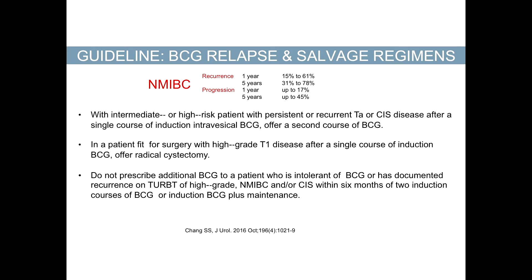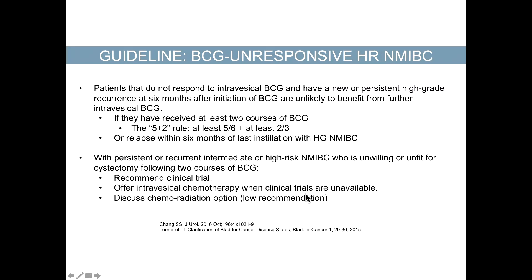For relapse and salvage regimens in intermediate and high-risk patients with persistent TA or CIS, try another course of BCG. If the patient is fit for surgery with high-grade T1 disease and they don't respond — a situation we'd like to avoid after a single induction course — consider radical cystectomy. You also don't want to prescribe extra BCG to patients who are intolerant and have developed side effects within six months of two induction therapies.